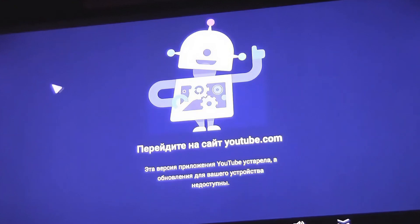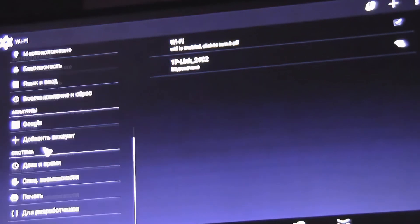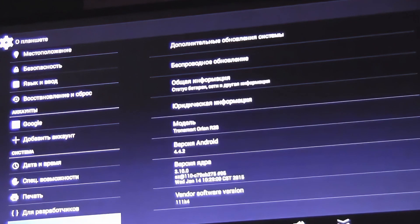First you need to check the version of your Android set-top box. Go to Settings and look for the section 'About.' Here is the Android version. At this point, this version of YouTube is no longer supported — you need Android version 5 or higher.